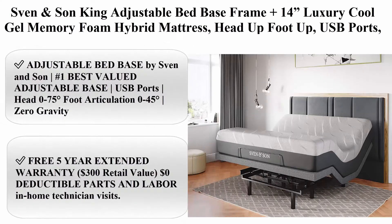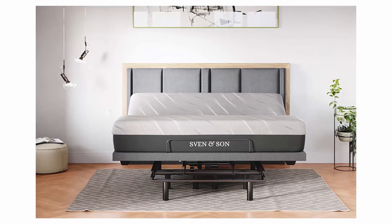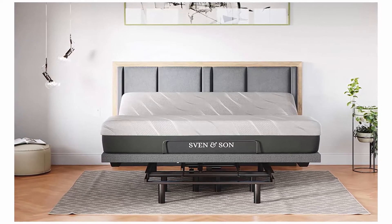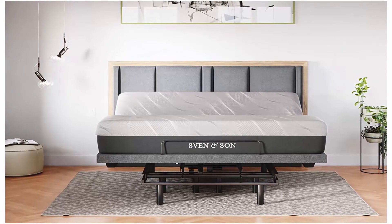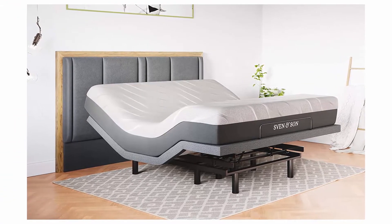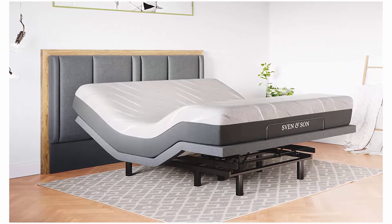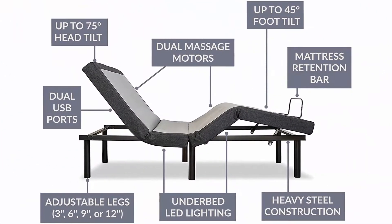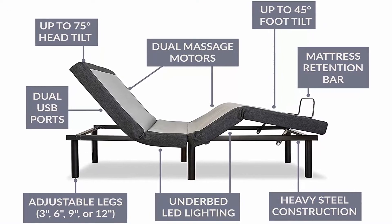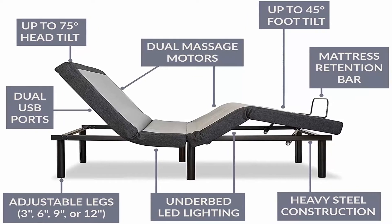Top 3: Sven and Son King Adjustable Bed Base Frame plus 14-inch luxury cool gel memory foam hybrid mattress. Features head up, foot up, USB ports, zero gravity, interactive dual massage, wireless, classic. King size, material 14-inch medium soft plus adjustable base, color charcoal, brand Sven and Son, maximum weight recommendation 750 pounds. Number one best valued adjustable base: USB ports, head 0-75 degrees, foot articulation 0-45 degrees, zero gravity, two independent heavy-duty motors with interactive dual massage, 700 pounds lift capacity.